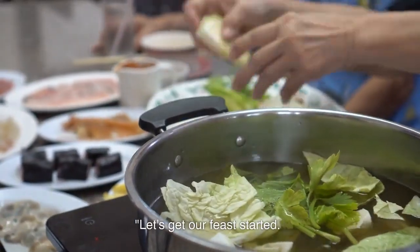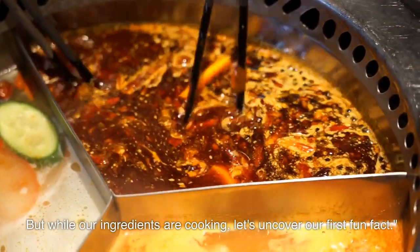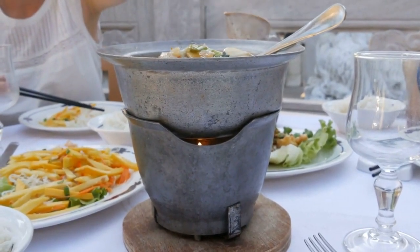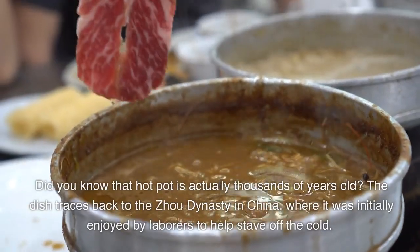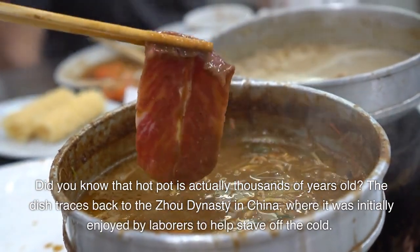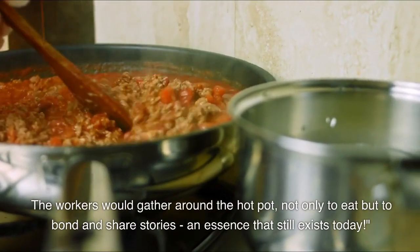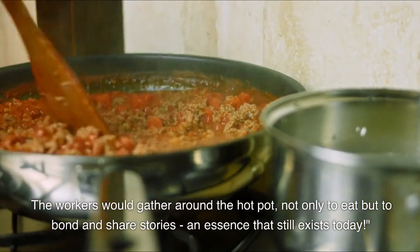Let's get our feast started. But while our ingredients are cooking, let's uncover our first fun fact. Did you know that hot pot is actually thousands of years old? The dish traces back to the Zhou dynasty in China, where it was initially enjoyed by laborers to help stave off the cold. The workers would gather around the hot pot, not only to eat but to bond and share stories — an essence that still exists today.